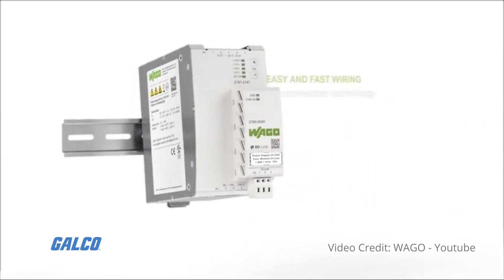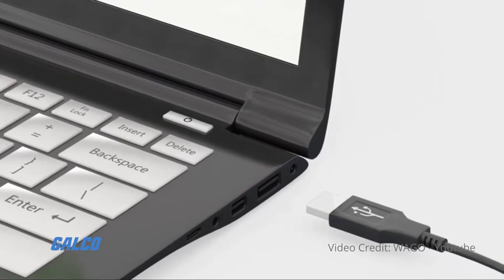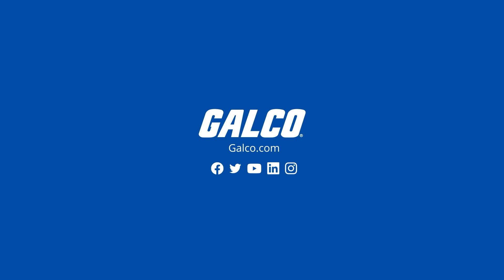Installation features thin rail mounting, spring clamp, and pluggable terminal connections, along with Wago's free configuration software for local and remote parameter settings. Visit galco.com to learn more.